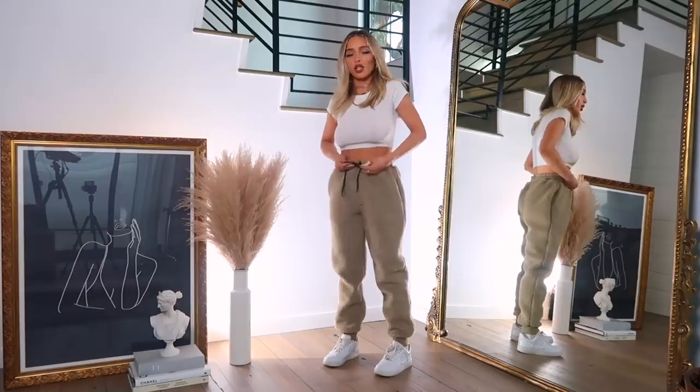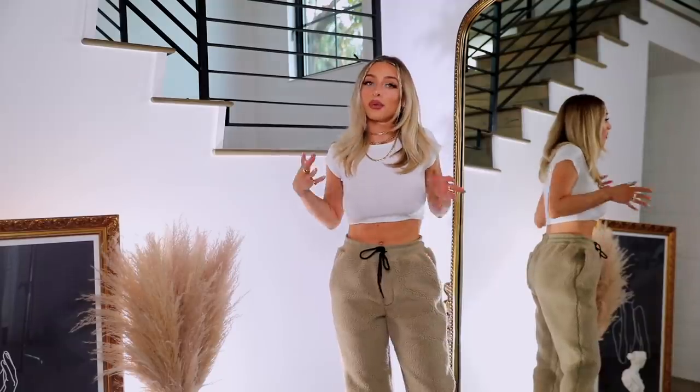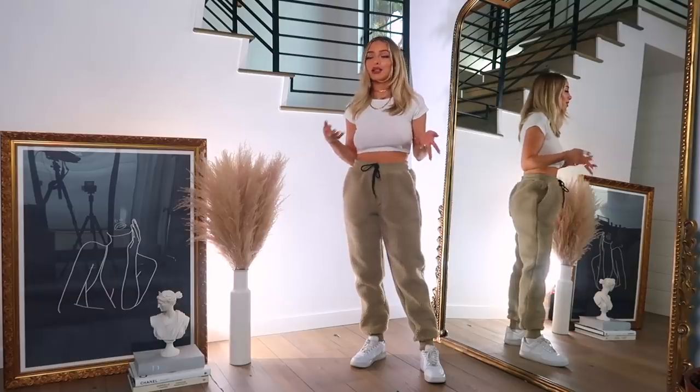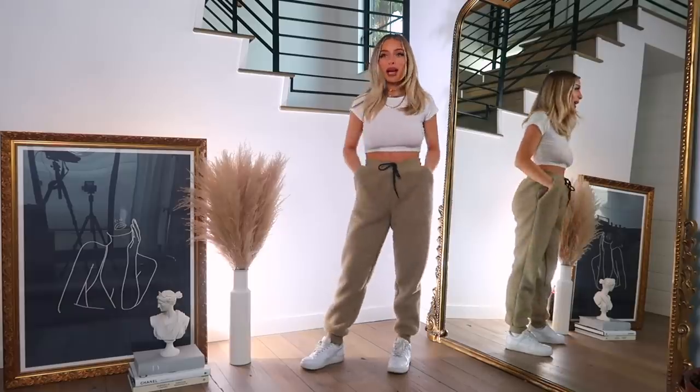I pretty much pictured styling these with a little crop top, cropped thermal, or a little cropped hoodie. Since they're men's and a little oversized, I like doing something cropped to even out the proportions instead of looking like a complete blanket. My initial response is that I'm leaning towards keeping them.